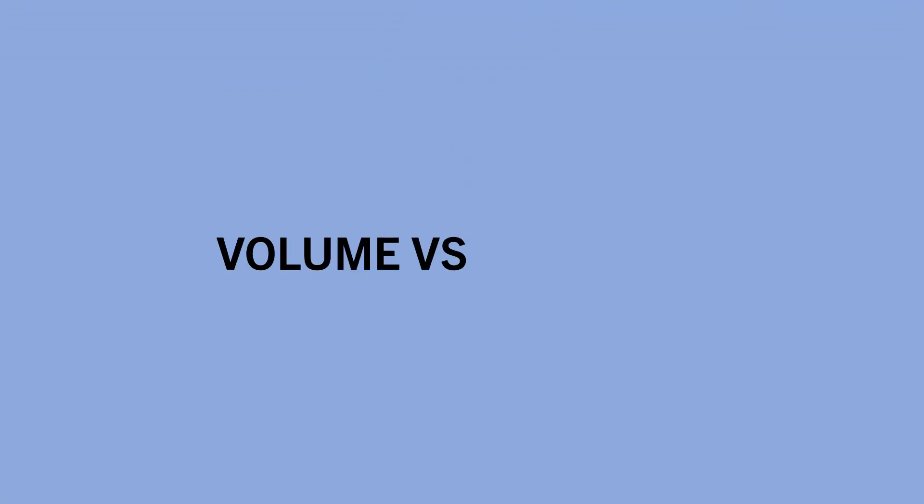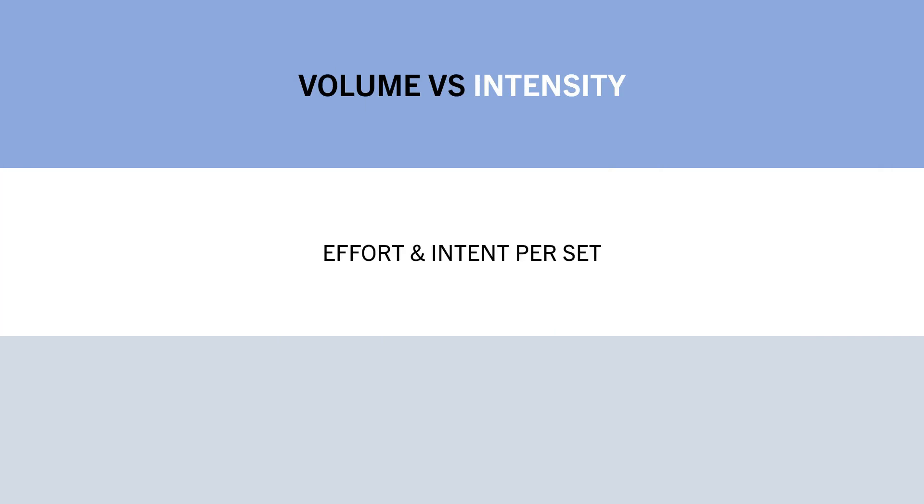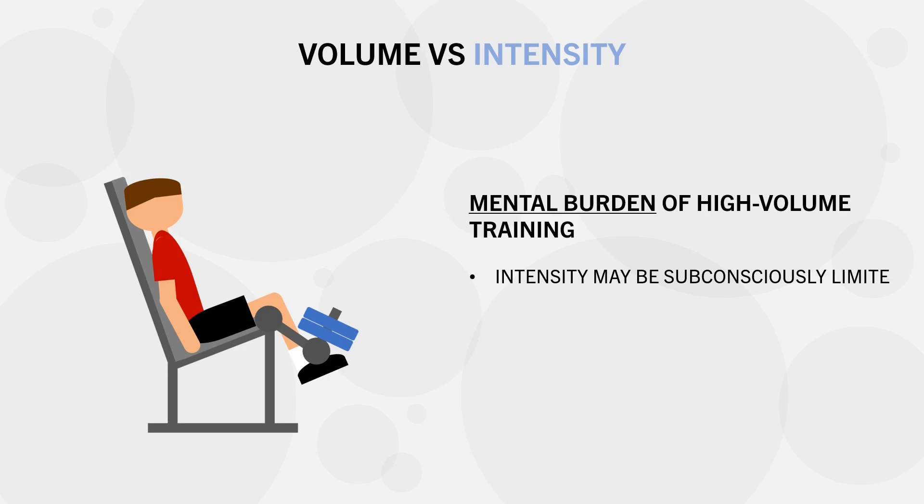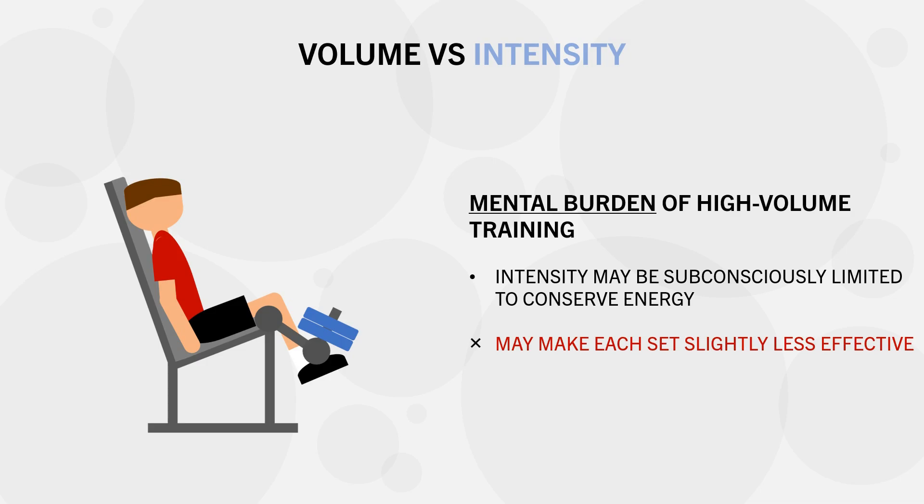The other factor suggesting more volume may not always be best is how volume affects intensity — in this case, intensity refers to intent or effort level of each set. We know that training close to failure with good technique is important to maximally stress the target muscle. However, very high volume training can sometimes come at the cost of reducing intensity. This may occur because the mental burden of knowing you have a long, high-volume session ahead may cause you to subconsciously limit intensity throughout the session as a means to conserve energy, not pushing the last one to two reps you otherwise would.